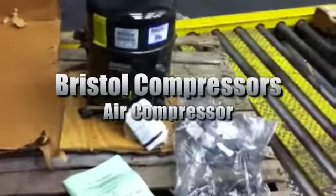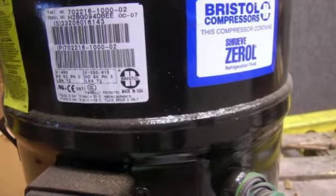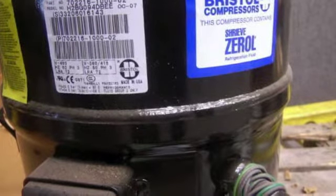This is a Bristol Compressors air compressor. This piece of refrigeration equipment is model H2BG094DBEE and it comes with an electric motor. For further information on this sale, please check out our website today.